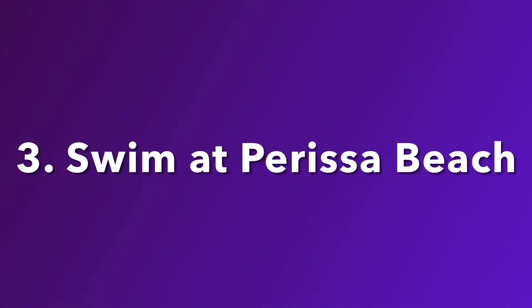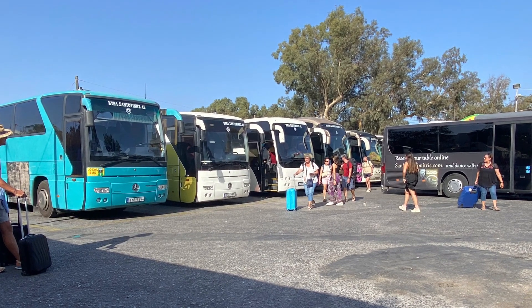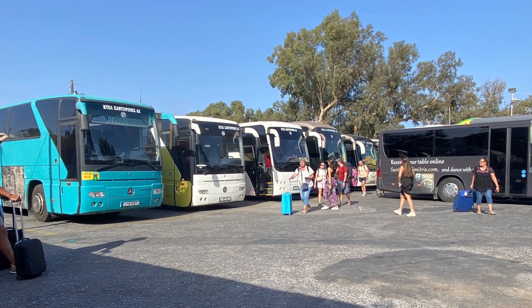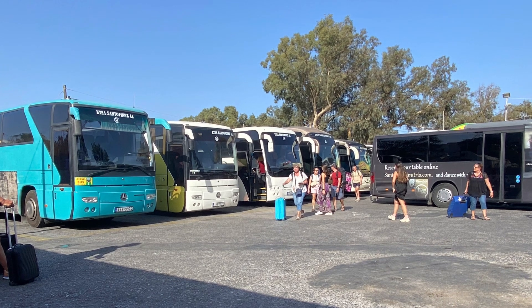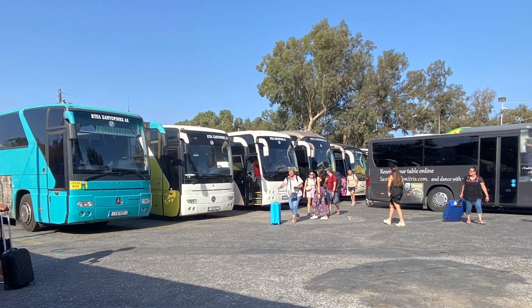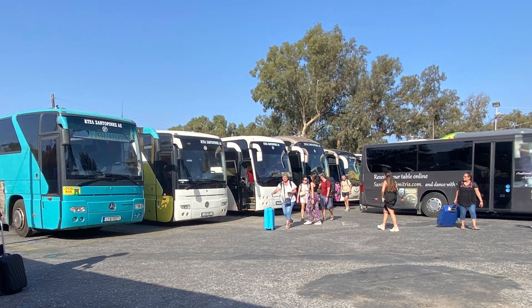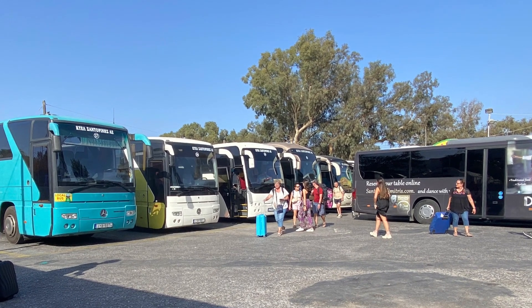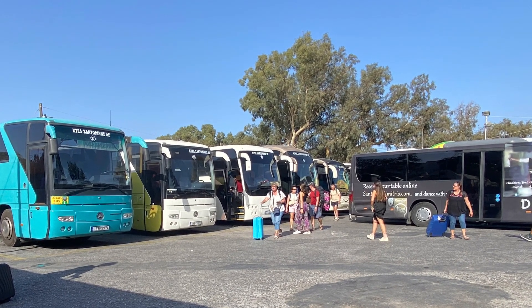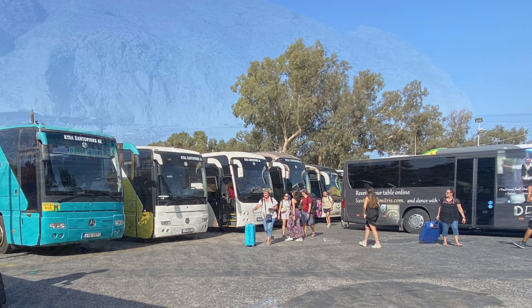Third, swim at Perissa Beach off the southeast coast. There's not really a good way to get around the island, which is unfortunate — you can't bike or scooter. Take the bus. The bus is quite nice and inexpensive. There's a majorly congested bus stop in the center of Fira Town from which you can take buses all over the island, and they are very well organized. That's the best way to get to the beach.